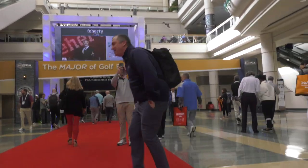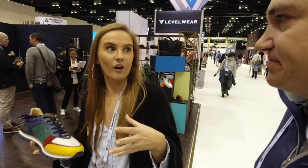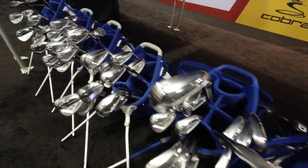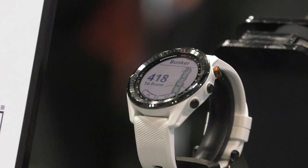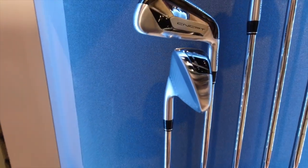We just got to the PGA Show. On this episode, we're heading to Orlando, Florida to check out the PGA Show. It can be overwhelming because there is so much to do and see here. So I thought I'd break down my most interesting finds for you when it comes to technology, apparel, and club manufacturing. Hope you enjoy.